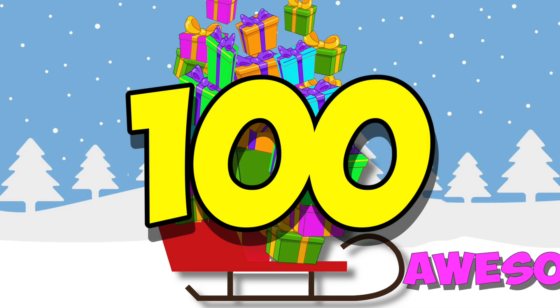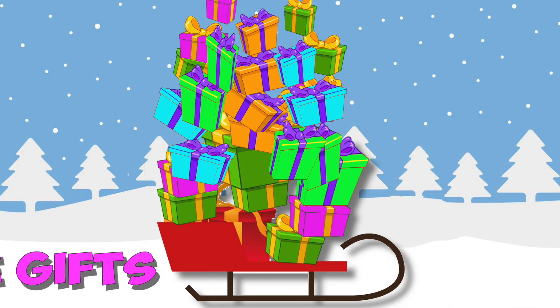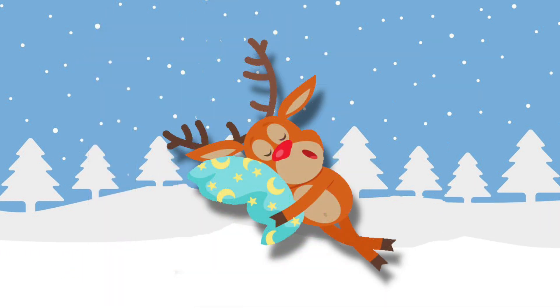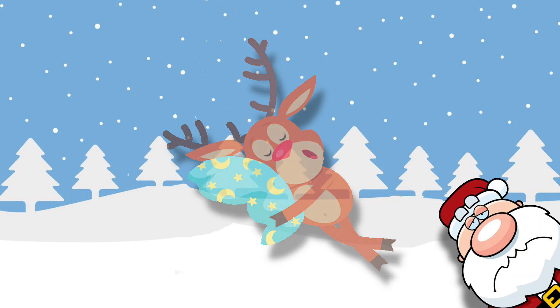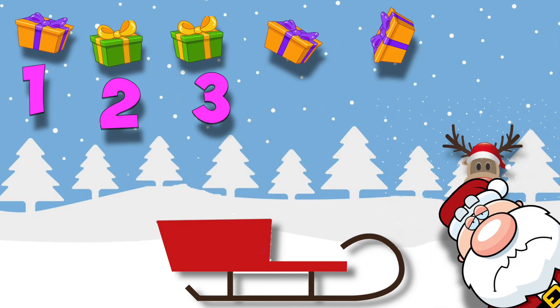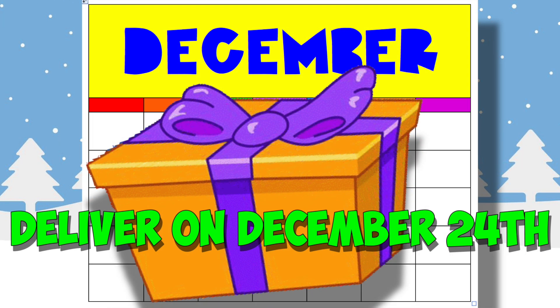Santa had 100 awesome gifts to bring, stacked high up on his Santa sled. But Rudolph had a very, very bad cold, and he sneezed so much his nose was surely red. Stay home, Rudolph. Five toys flew out of Santa's sweet sleigh — one, two, three, four, five — and we sure hope that Santa can find them all. It's Christmas Eve.